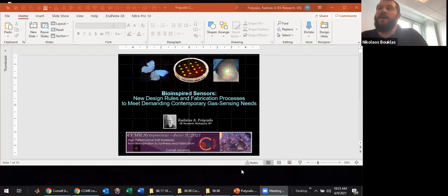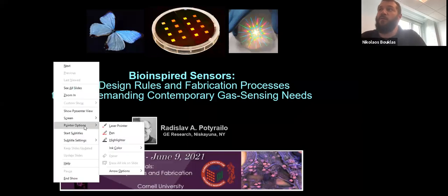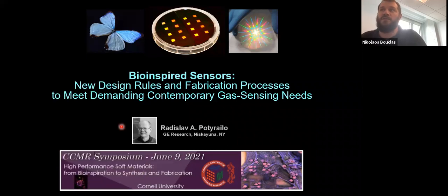Radislav Potyrailo from GE Research. He has his bachelor's from Kiev Polytechnic Institute in Optoelectronics and his PhD in Analytical Chemistry from Indiana University. He has more than 100 US patents and 150 publications, co-authored and co-edited eight books, and is a senior member of IEEE and a fellow of SPIE. He's currently a principal scientist for micro and optoelectronics at GE Research.